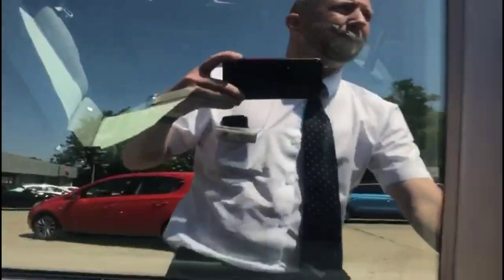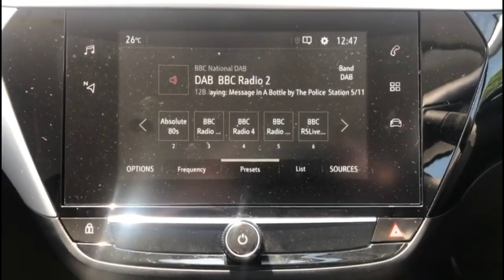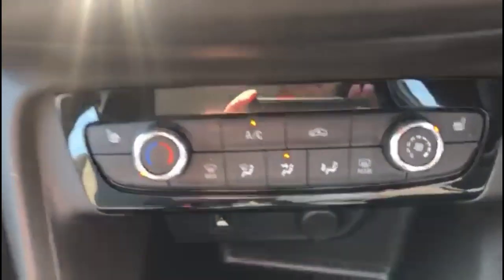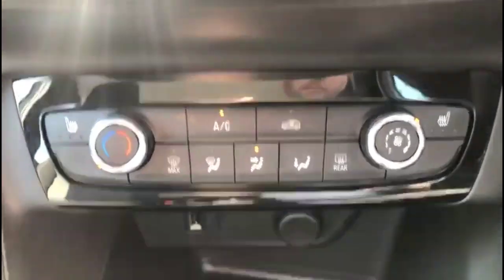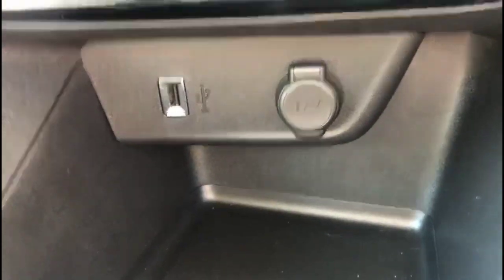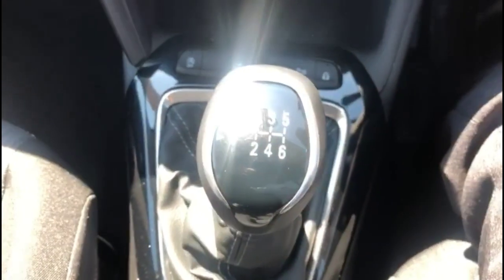As we look inside the front, there is a touchscreen infotainment system with DAB radio and smartphone projection. Air conditioning with pollen filter, including heated front seats. There is also a USB connection for your mobile device, a 12-watt power socket, lane departure warning, and a 6-speed manual gearbox.